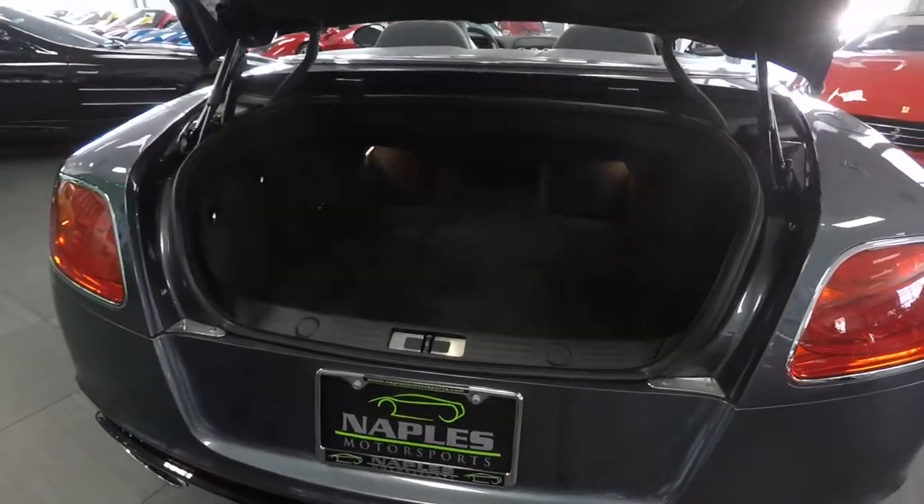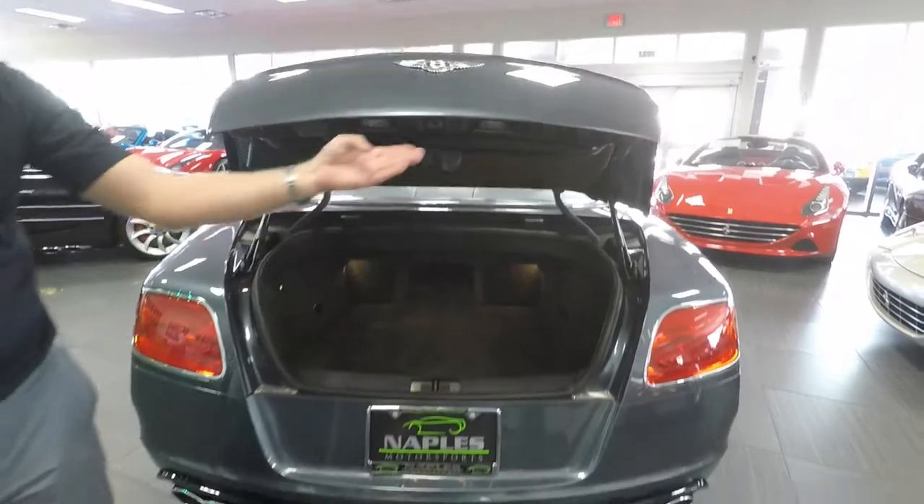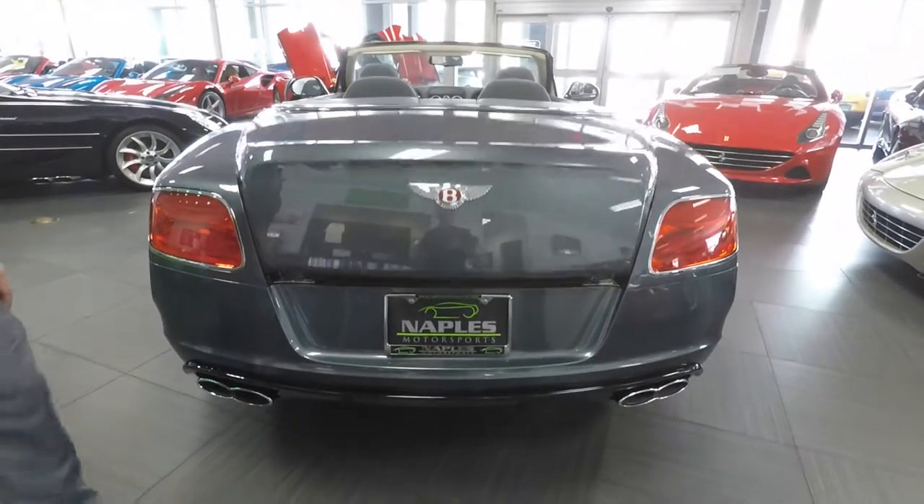The trunk is automatically opening and closing. You can see it's quite a large trunk, even for a four-seat convertible. Just press the button and it'll close right down for you. We also have a backup camera here on the back.